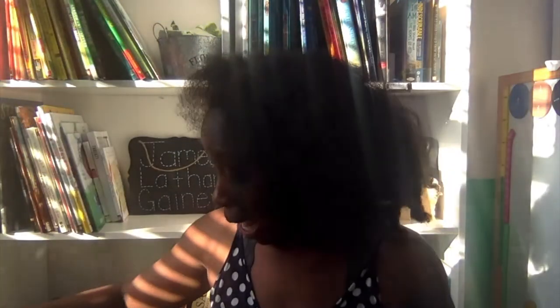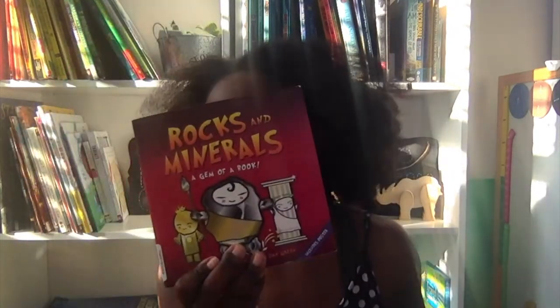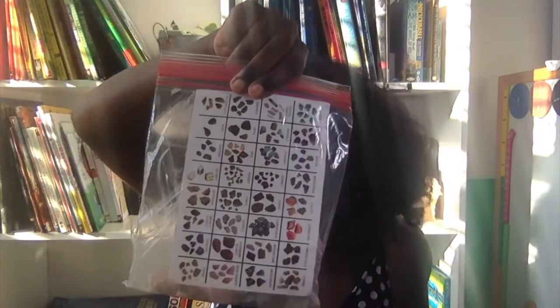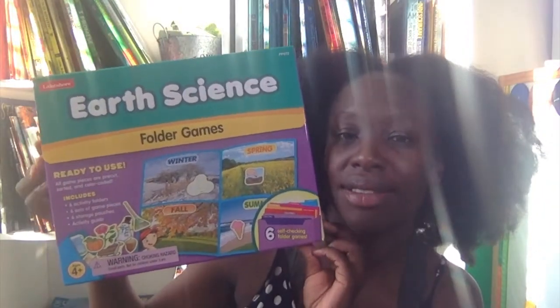So we grabbed this — we already have it on hand, so we'll be bringing it back out. We also have this from our library, plus these books. We got some from Rainbow Resource with stickers included. We'll be spending time all year exploring rocks, fossils, sediment, and nature with Jude. We'll also do weather and related topics with these resources, which came from True Learning.